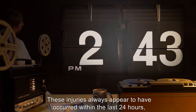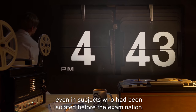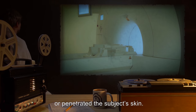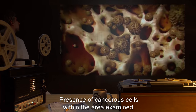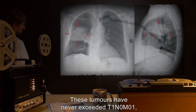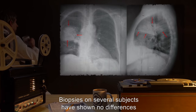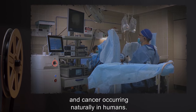These injuries always appear to have occurred within the last 24 hours, even in subjects who had been isolated before the examination. So far, SCP-192 has not produced any images where bones have perforated internal organs or penetrated the subject's skin. Image result — presence of cancerous cells within the area examined. Effect — subject will show development of a cancerous growth in this area. These tumors have never exceeded T1N0M0, but in all cases have been malignant. Biopsies in several subjects have shown no differences between cancer caused by SCP-192 and cancer occurring naturally in humans.